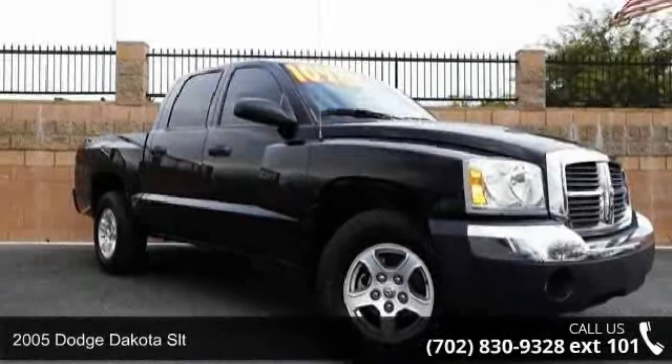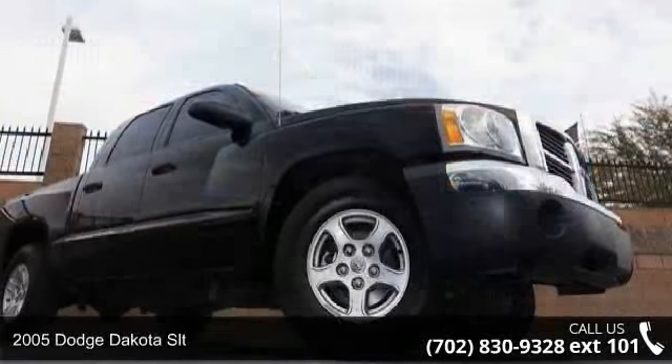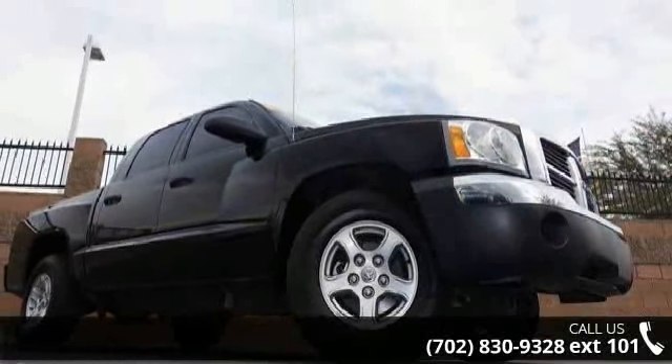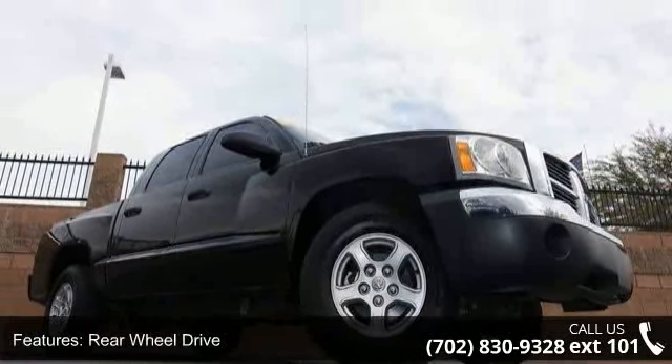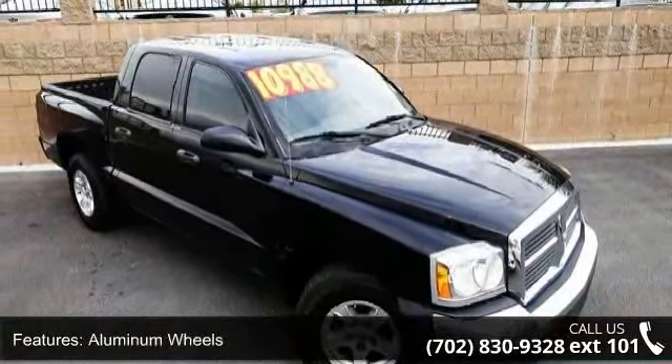Arrive in style with this 2005 Dodge Dakota SLT. If you are looking for a first-rate auto, this one could be yours today. Some of the top features included with this vehicle are rear wheel drive, aluminum wheels, and power steering.